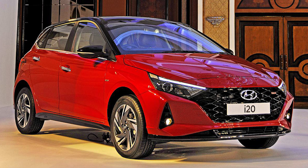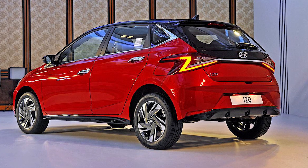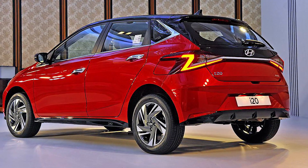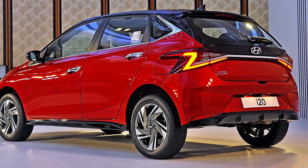The new Hyundai i20 was launched at a very expected price. The expected price was 6.80 lakh, and it was indeed launched at 6.80 lakh. This launch is done today. The petrol variant starts at 6.80 lakh and the diesel variant starts at 8.20 lakh.